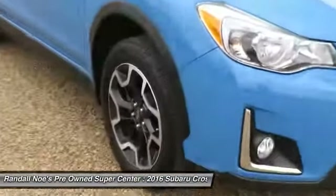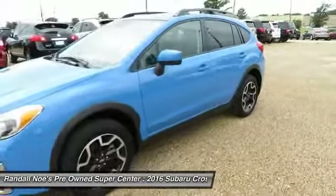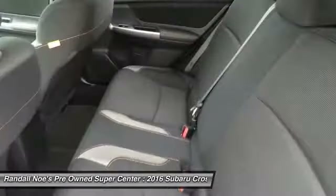The all-wheel-drive Crosstrek pulls in the best parts of the award-winning Impreza and adds the details to give this crossover a bit of style among a sea of boring.